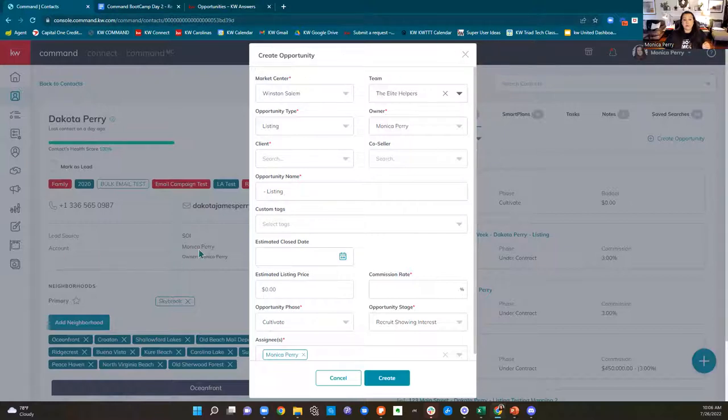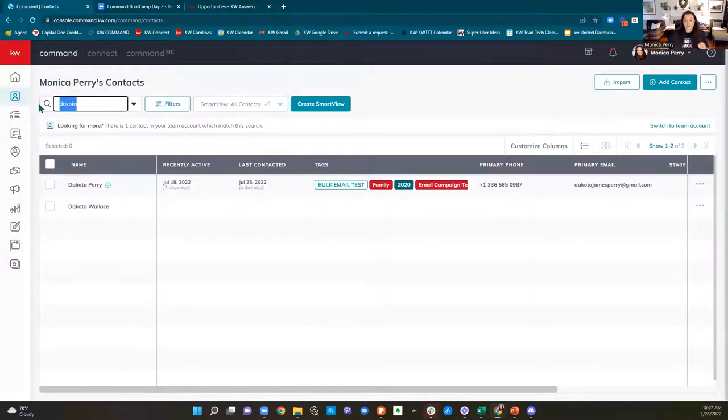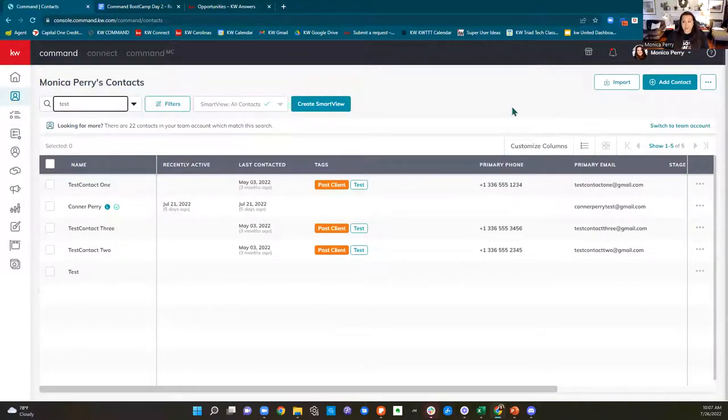If that is the case, you're going to notice that Dakota is on my personal account — the account says Monica Perry, that is my personal account. So if I attempt to create a team opportunity with Dakota Perry, he is not going to show up because Dakota is on my personal side of Command. If I try to create it just on my personal pipeline, then Dakota is going to show up and I can pick him as the client.